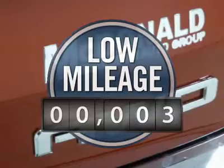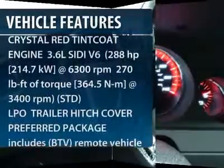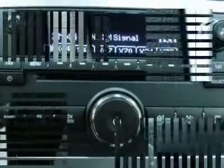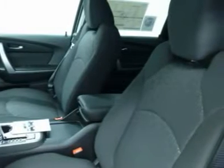This vehicle has less than 100 miles. Here are some of this vehicle's great options: traction control, all-wheel drive, anti-lock braking system, stability control, air conditioning, adjustable steering wheel, power steering, floor mats, cruise control, keyless entry.